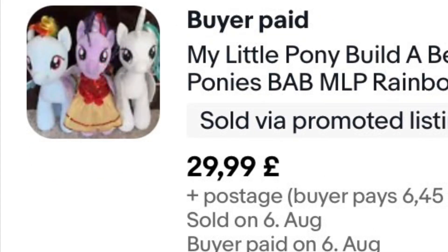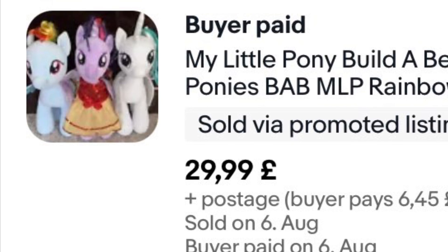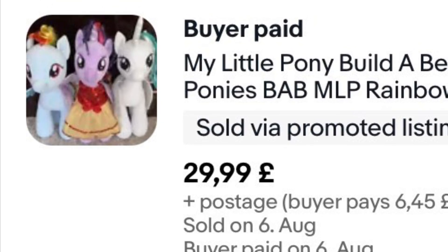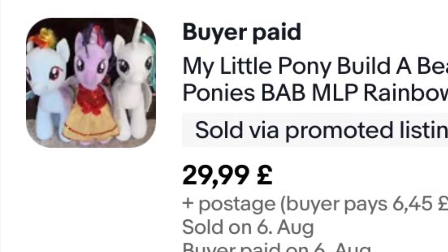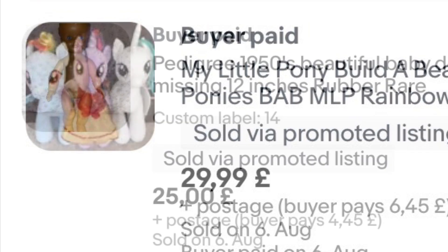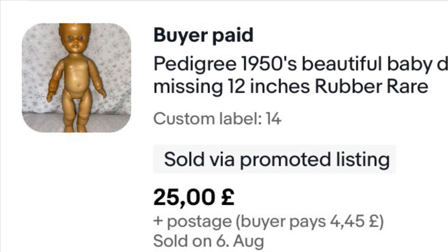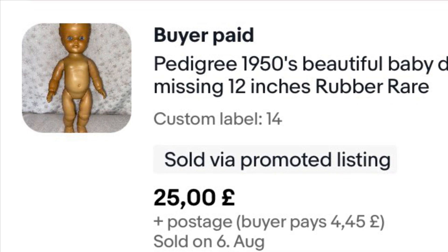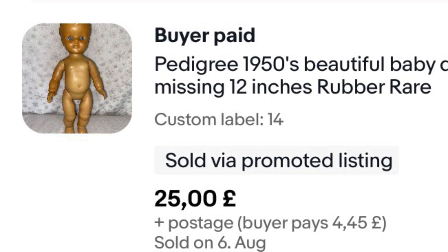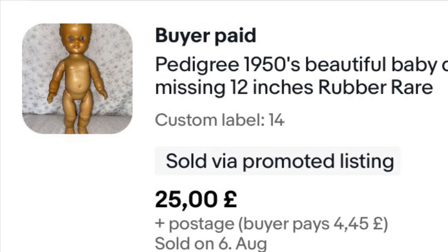These Build-a-Bear My Little Ponies — I've had them quite a while but I recently bundled them up as they weren't selling individually. They went for £29.99 outright and sold really quickly within a week. I'd had them listed on their own for about eight months, so I thought I'd bundle them up and see how they go. Paid about £3 to £4 each. Happy with it.